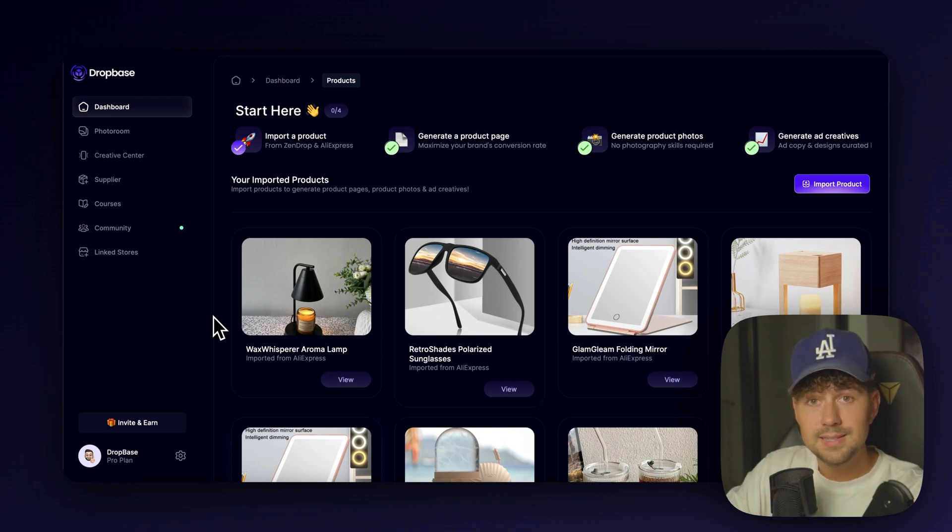We've actually been testing using DropBase for our clients' brands that we're currently building. So these are going to be the exact same steps that we personally took to take our clients' skincare brand from zero to our biggest day so far, which is $7,000 in sales. You can try out DropBase and get access to all of this for only $1, so go ahead and sign up below before this deal runs out.